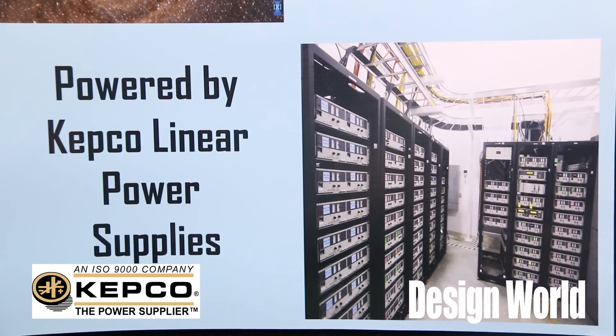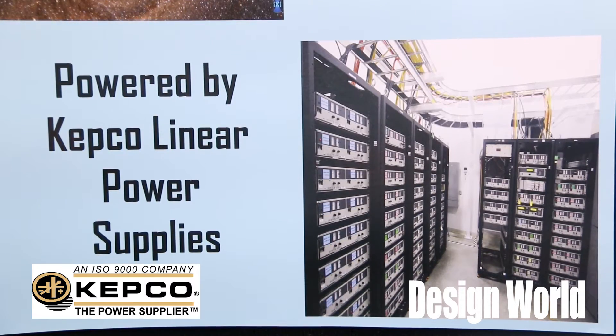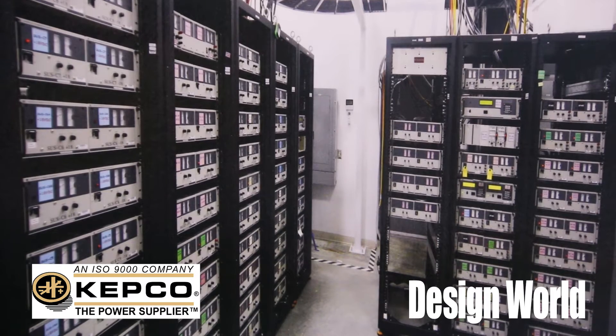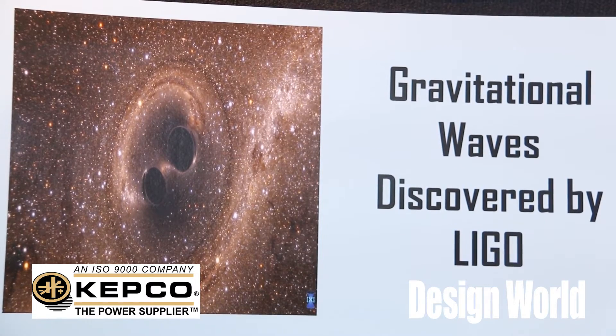That's right. The first generation of the LIGO Observatory used switching power supplies. And the RF noise that came out of those power supplies obscured the signals that they were trying to measure. So a few years ago, they came to KEPCO to see if we could help them out, because they had seen that we had such excellent specs on our linear power supplies, and they had also used some of them in the first gen system.